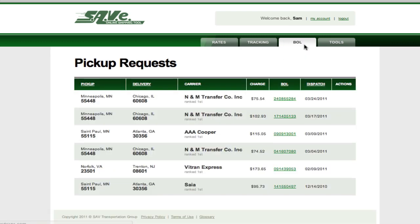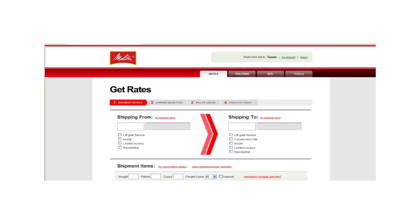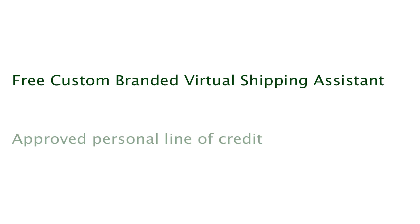You can also access historical bills of lading, and we feed you reports with details you need. If you'd like to request a setup, we'll build your custom-branded portal for free. You'll have your own virtual shipping assistant within a matter of hours, and your personal line of credit will already be approved.